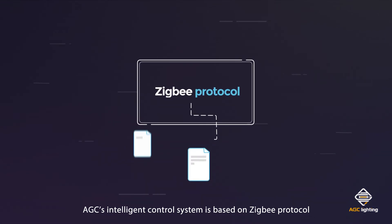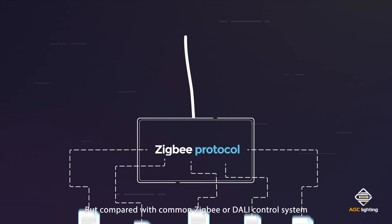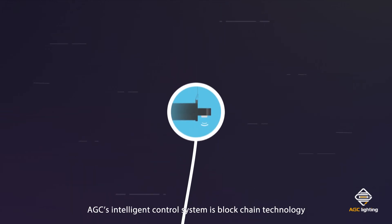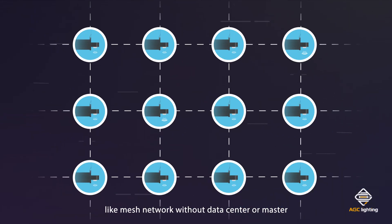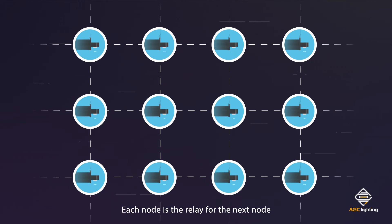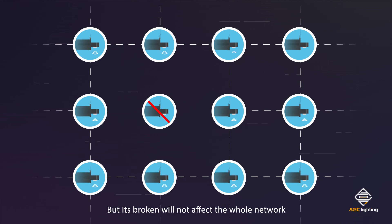AGC's intelligent control system is based on Zigbee protocol, but compared with common Zigbee or DALI control systems, AGC's system uses blockchain-like mesh network technology without a data center or master node. Each node acts as a relay for the next node, and if one node fails it will not affect the whole network.